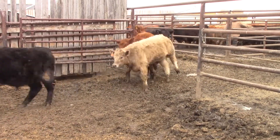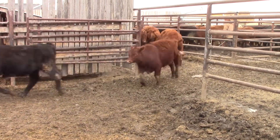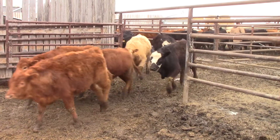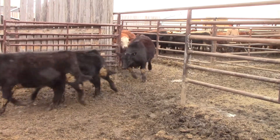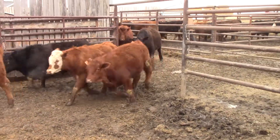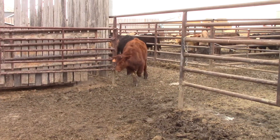We think roughly around 790 pounds. Blacks, reds, tans, a few grays. There's one set of horns in here and that's about it. The rest is a pretty nice set of steers here guys, reds and blacks. Venemans — just lightly fed here guys, not pushed.